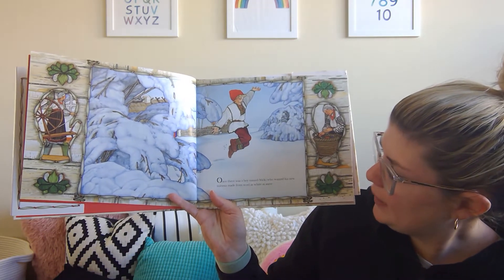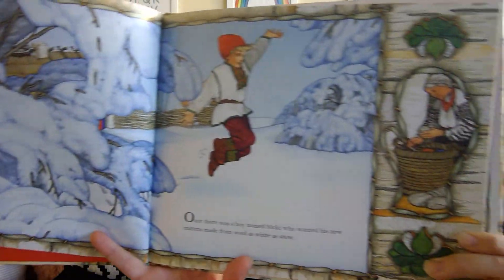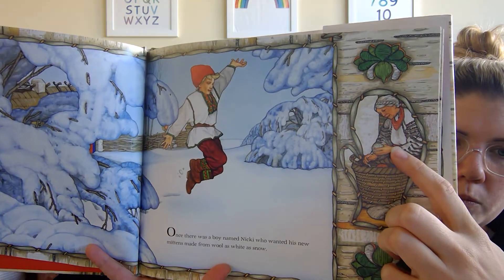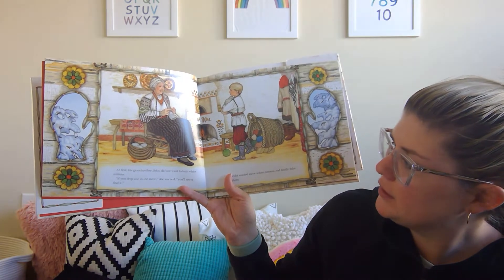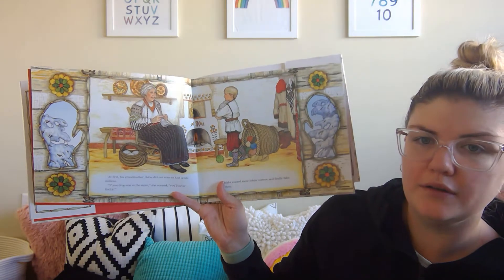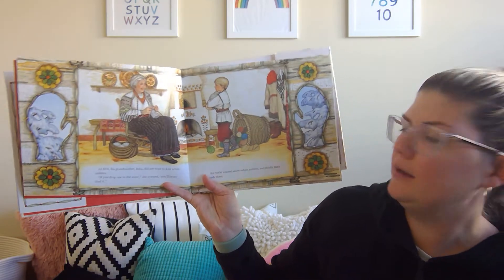Once there was a boy named Nicky who wanted his new mittens made from wool as white as snow. You see she's getting out some white yarn. At first his grandmother, Baba, did not want to knit white mittens. 'If you drop one in the snow,' she warned, 'you'll never find it.' But Nicky wanted snow white mittens, and finally Baba made them.